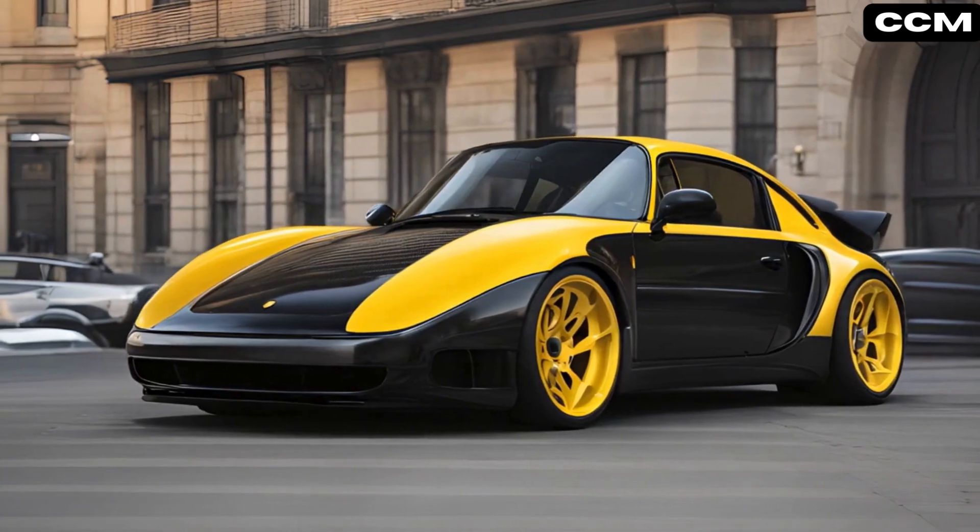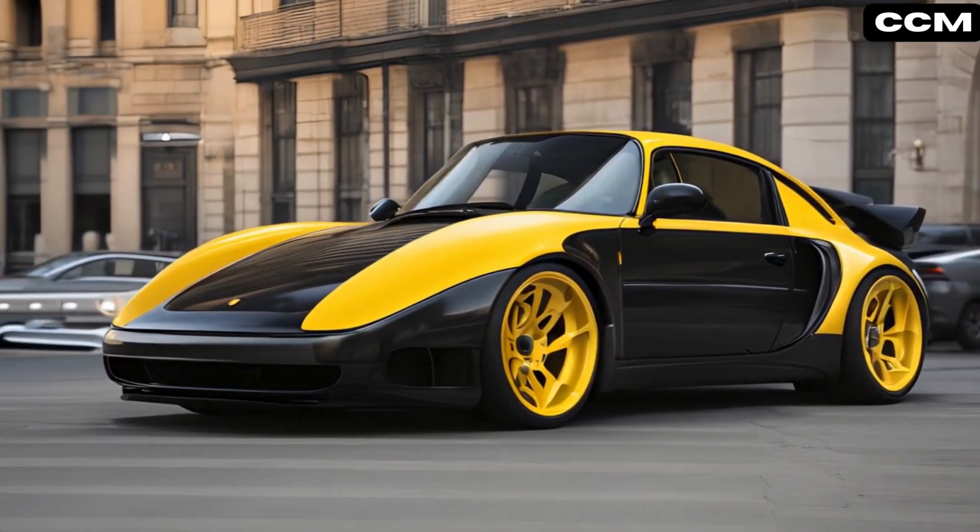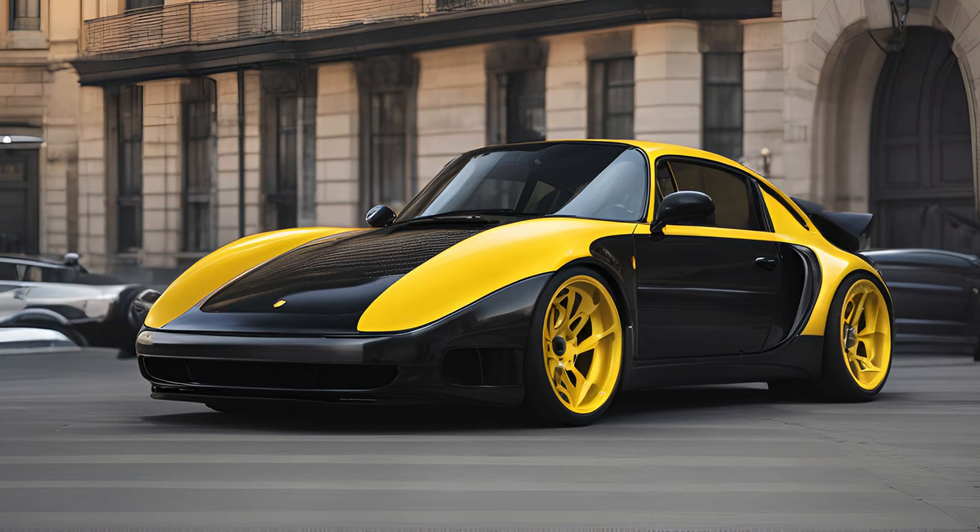Yellow Jacket buzzed with energy, featuring a striking black and yellow paint job with aggressive splitters and spoilers, embodying a fierce sporty character.